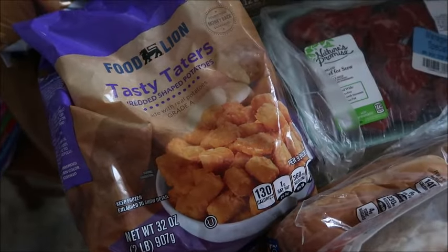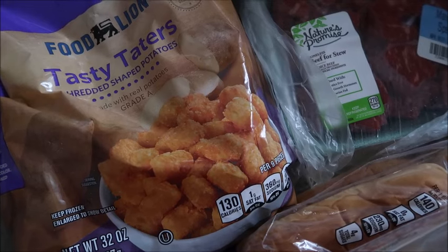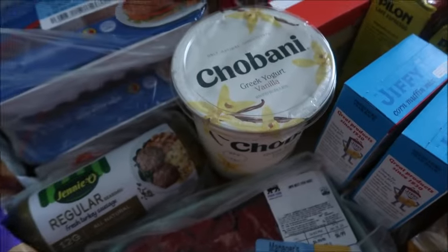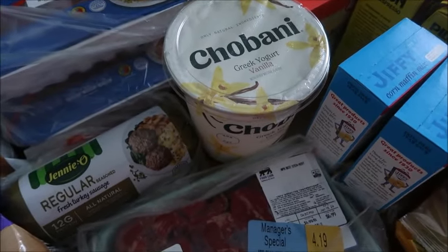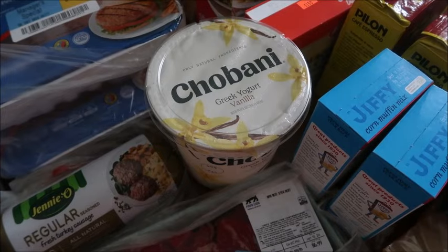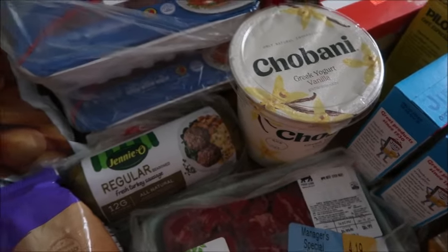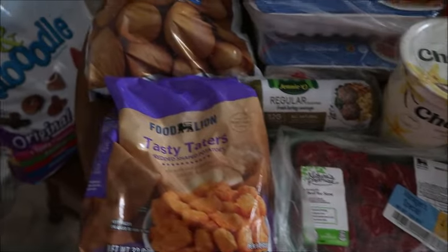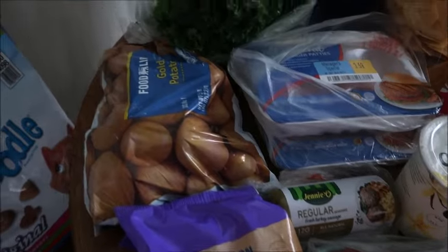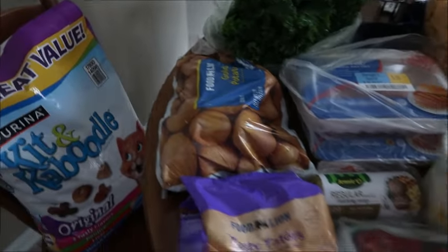We were in the mood for tater tots, so we picked those up for $3.49 — not the best price but not the worst either. For Chobani Greek yogurt, the Food Lion store brand vanilla was $3.99, but the Chobani was on sale for $5.99 and I thought it was worth the extra $2. That's everything from Food Lion for $43 — four packages of meat, some produce, a big bag of cat food, and yogurt.